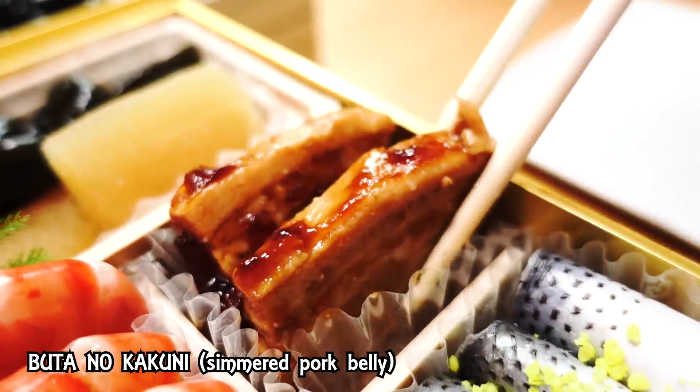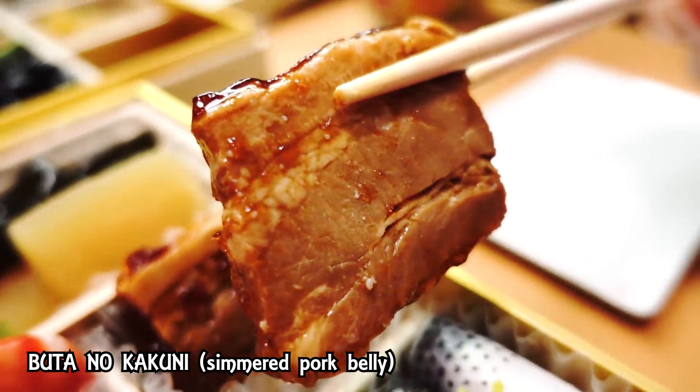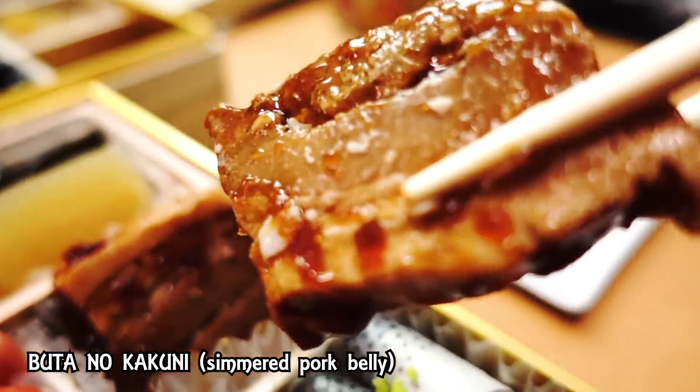Let's go on to the second layer. This is Butano Kakuni — stewed pork belly. It looks delicious. Itadakimasu. So tender, so good. It's so savory. The sauce is like a sweet soy sauce. Absolutely no toughness in the meat — the fat just melts and disintegrates in your mouth.